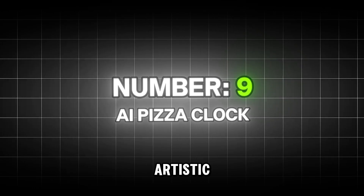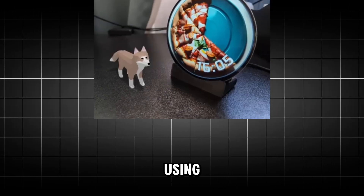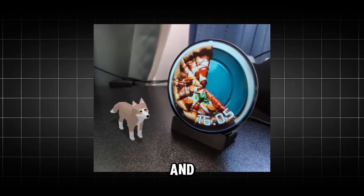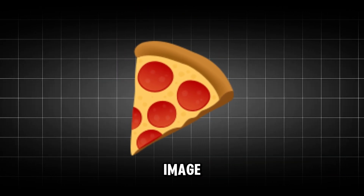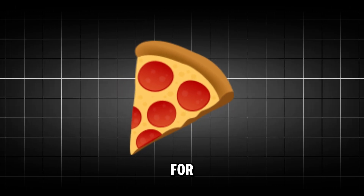Next up at number 9, we're getting artistic with the AI pizza clock. Using a Pi Zero W and Stable Diffusion, this clock generates a new unique image of a pizza slice for every single minute.